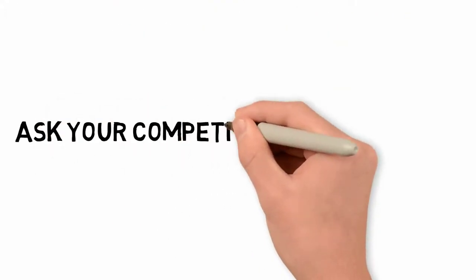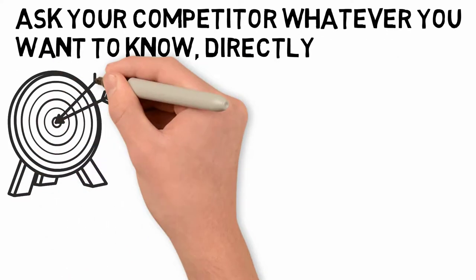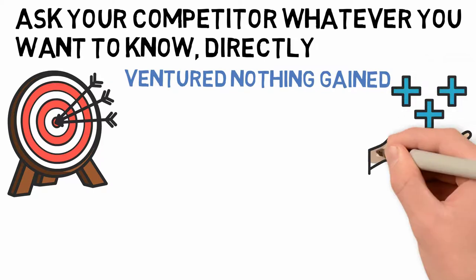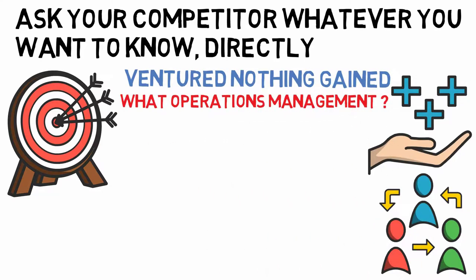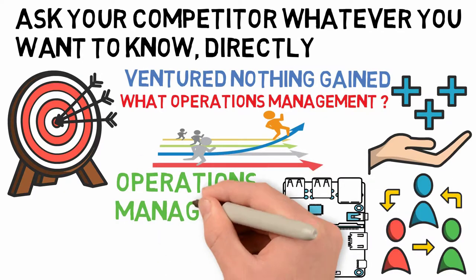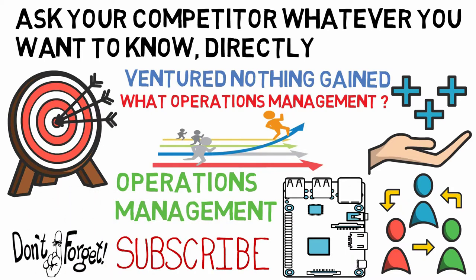Number 10: Ask your competitor directly whatever you want to know. There is no harm in asking — you may get rebuffed, but nothing ventured, nothing gained. You may even end up mutually benefiting each other if you open the door to conversation. You should know what operations management is and how it works to compete in a market with competitors, and the best way is by talking with other companies who have solid operations in place. Let us know your tips in the comments for dealing with competition, and don't forget to subscribe for more weekly videos.